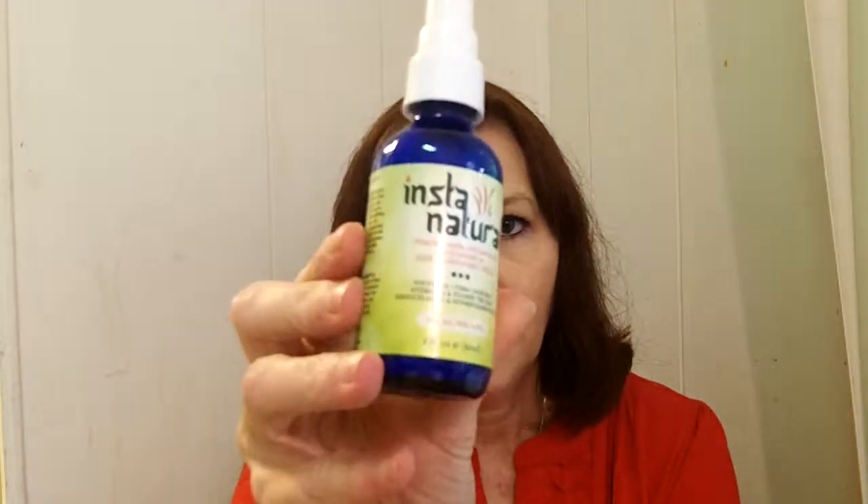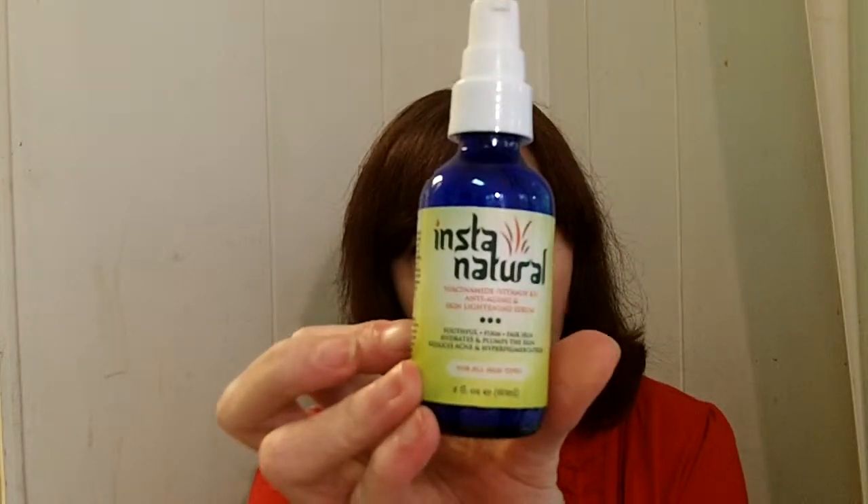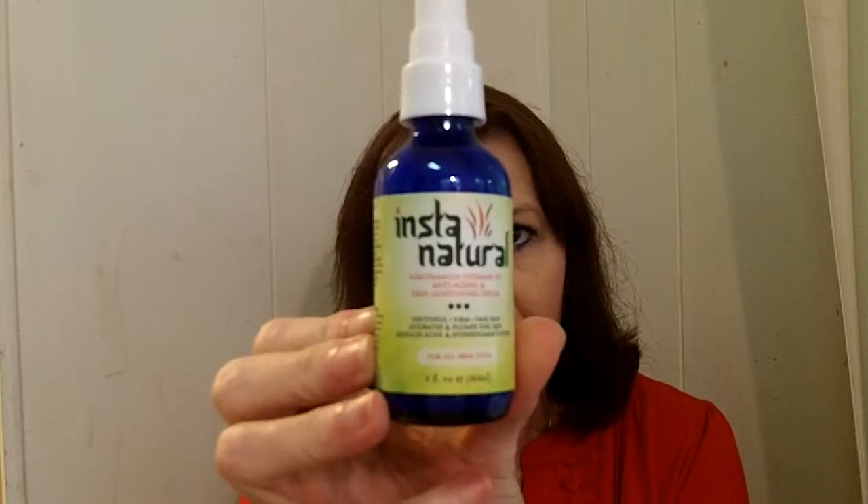This is the bottle — I'm going to roll it because I have a habit of not getting labels into the video review. You have a nice little blue bottle that comes with a pump, so it's very easy to use, and like I said it's for all skin types.